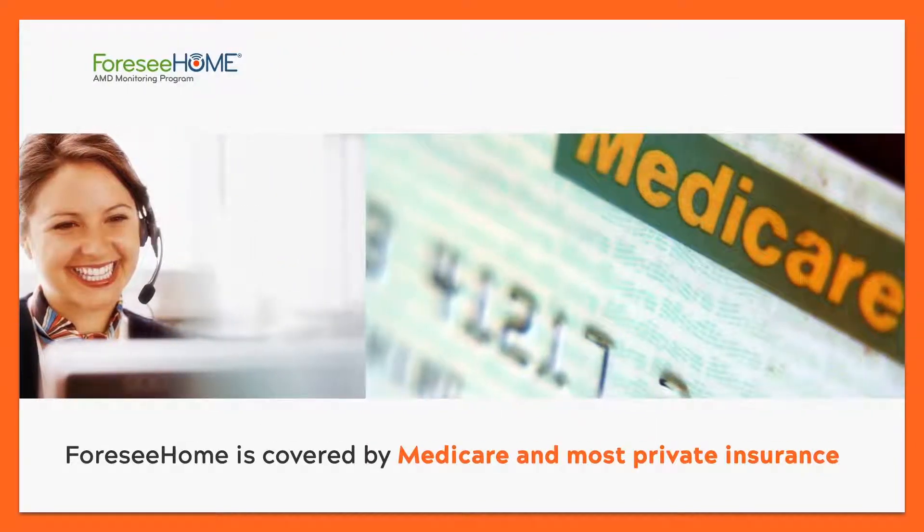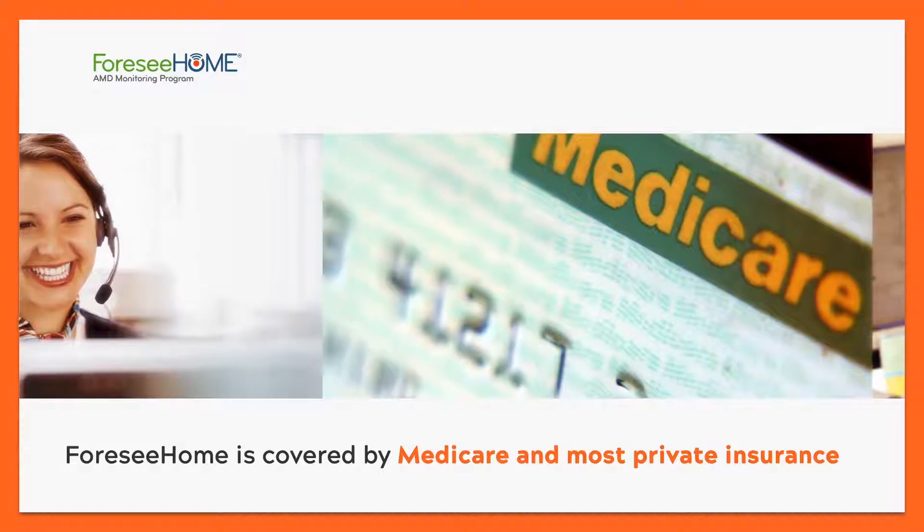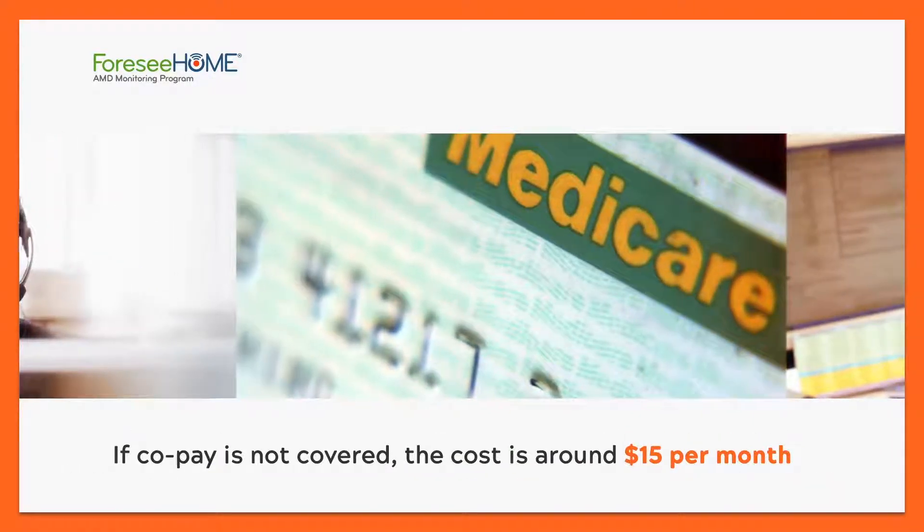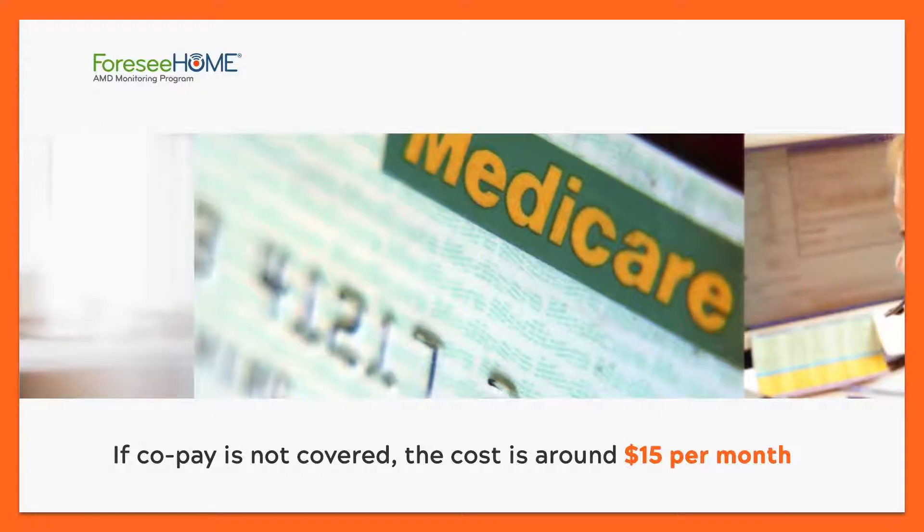4C Home is covered by Medicare and most private insurance. Medicare covers 80% of the monitoring service, and if the 20% copay amount is not covered by supplemental insurance, the cost is about $15 per month.